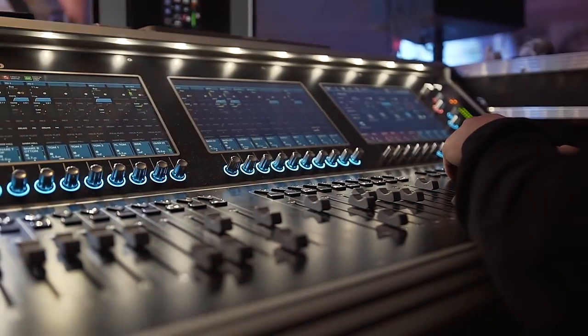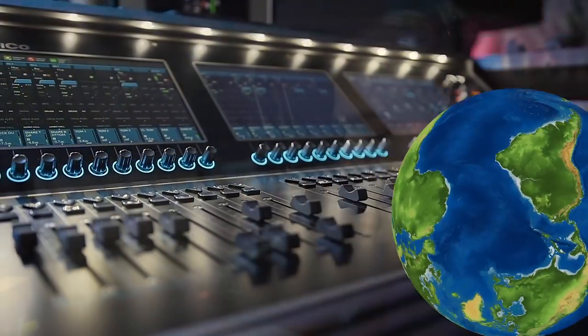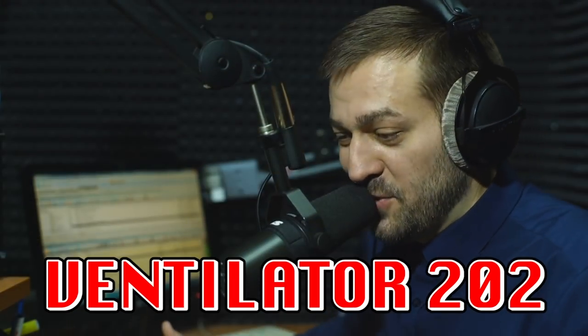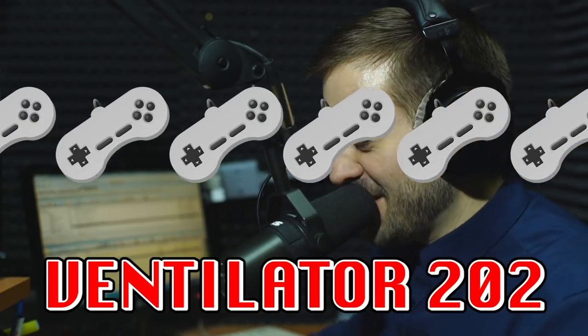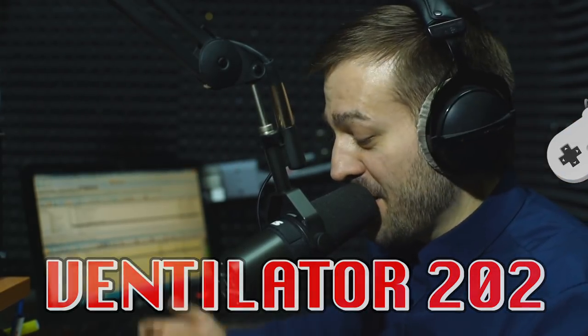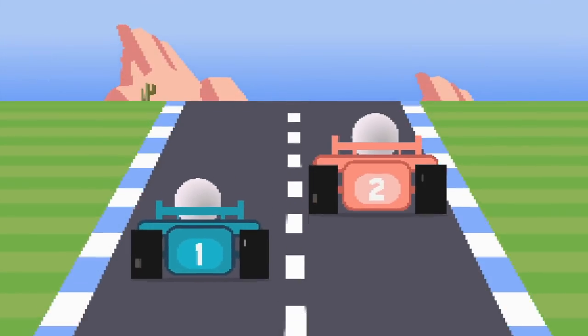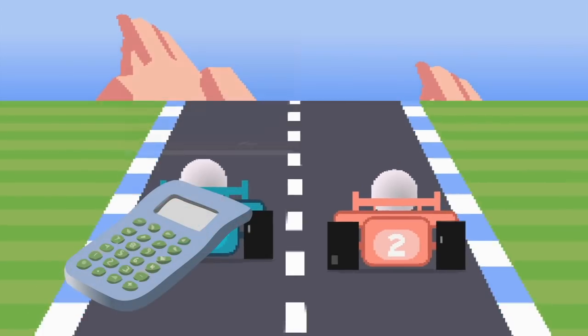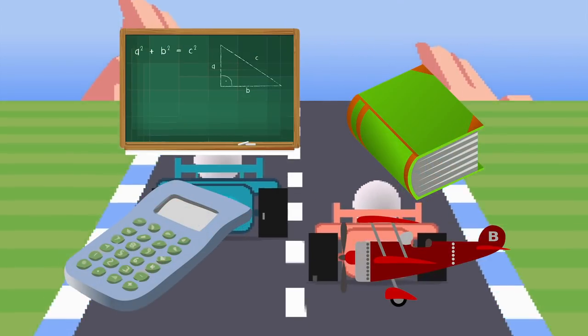Transmitting games through computers became so popular that radio shows popped up all around the world. A Yugoslavic station called Ventilator 202 broadcasted 150 programs between 1983 and 1986. As the practice evolved, it became less of a novelty and rather a practical way for people to share calculation programs, educational tools, encyclopedias, and even flight simulators.